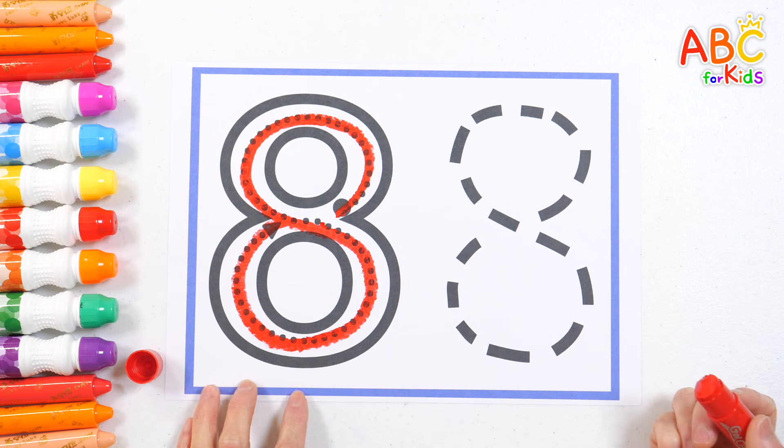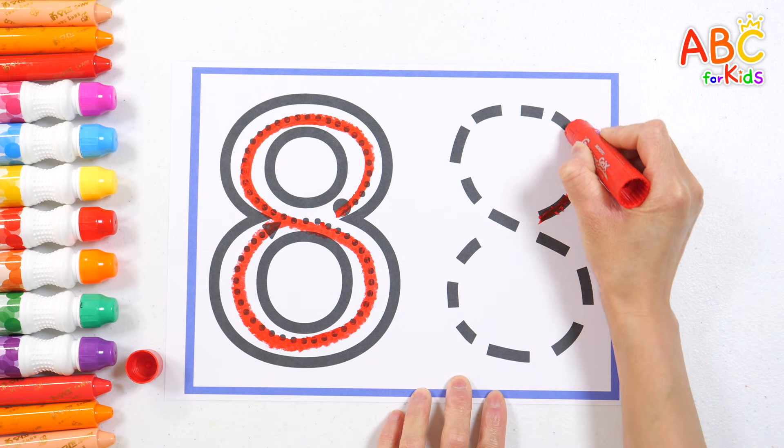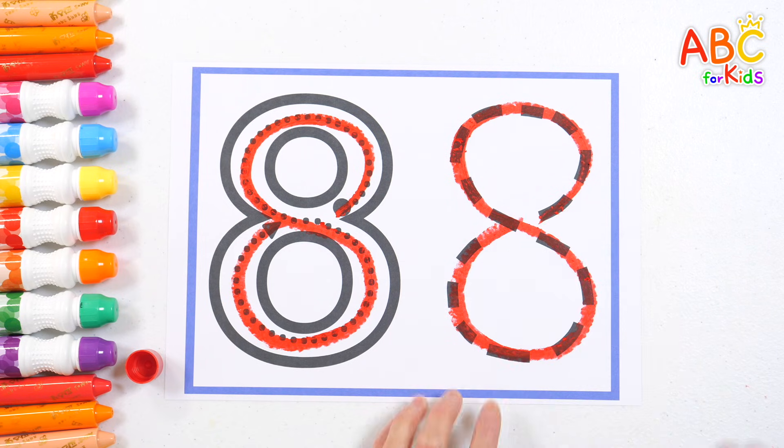Eight! Let's write it again! Eight! Good job!